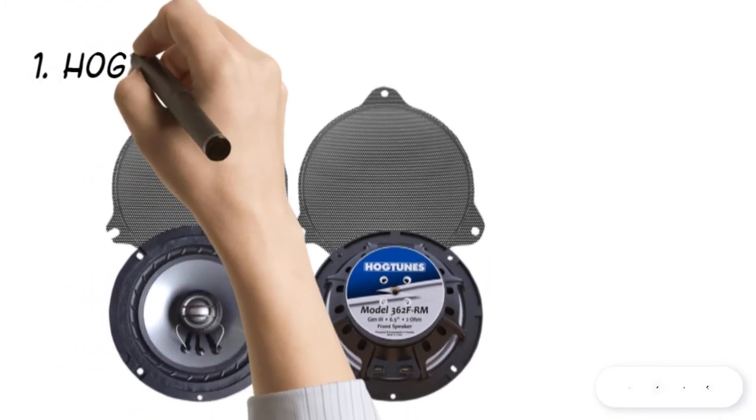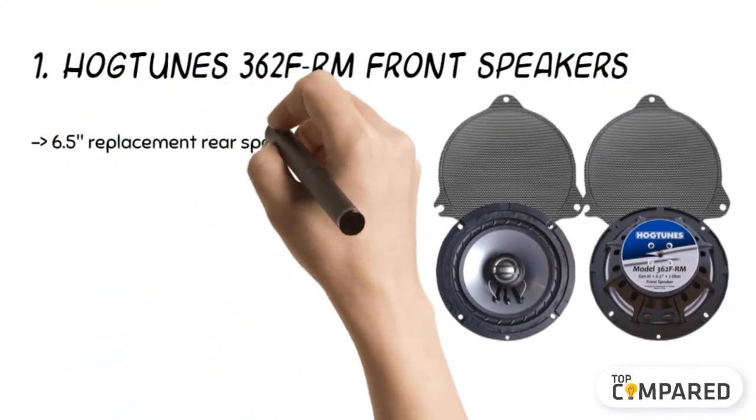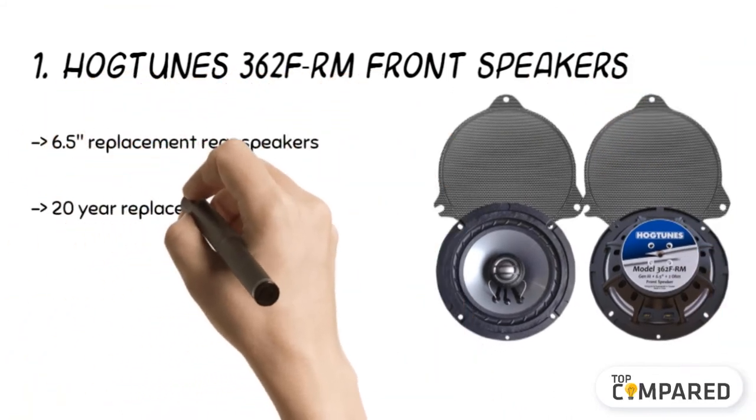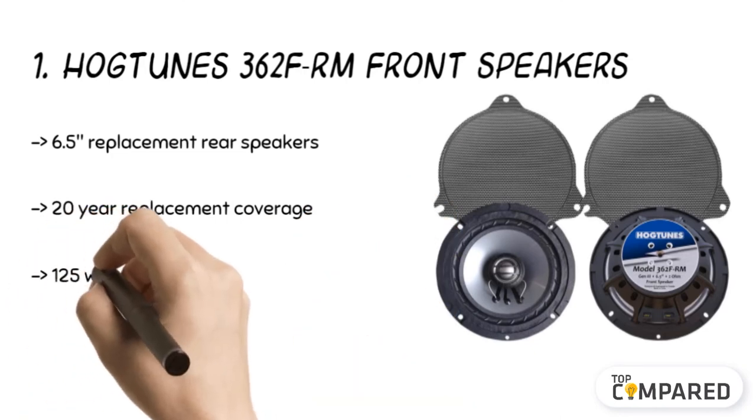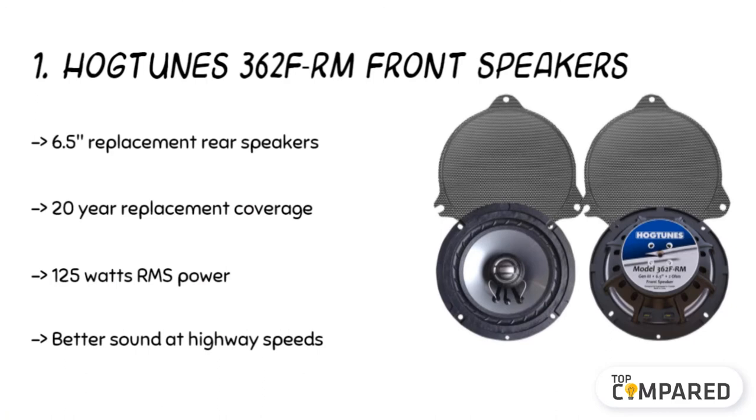The top product is the Hogtune 362 FRM front speakers. Beyond the overall performance, the manufacturer gives a supreme speaker replacement guarantee worth 20 years from the purchase. The product comes with 2 ohm 6.5 inch replacement speakers with a hybrid magnet assembly, fit to play at 20% louder.